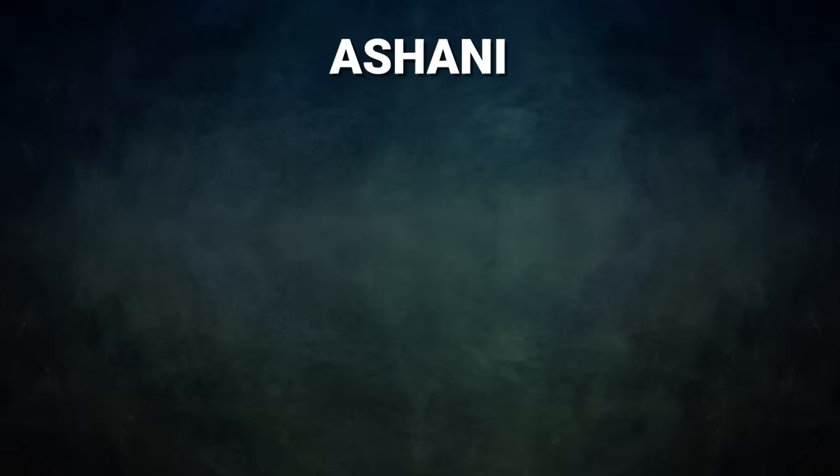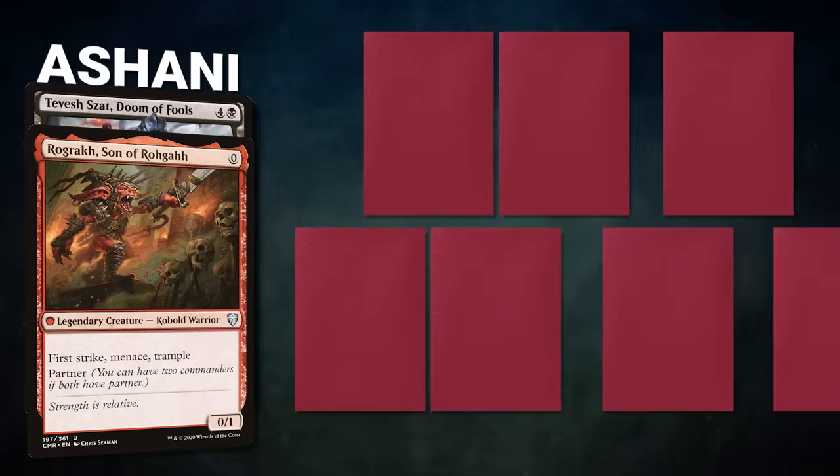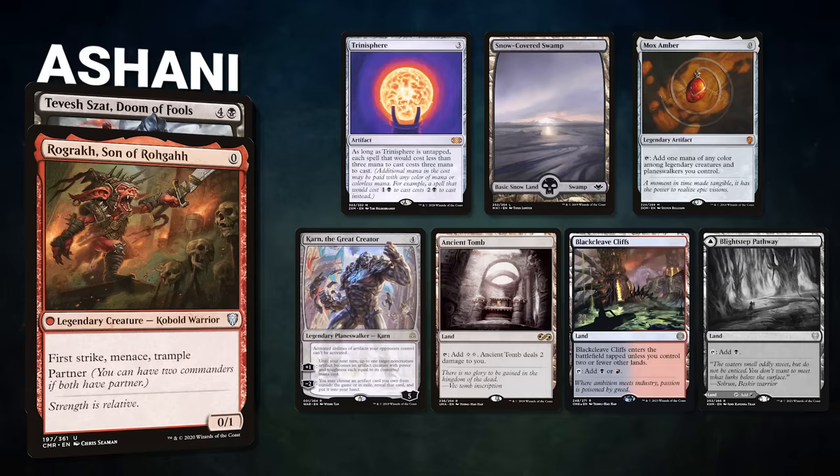After that, we have Ashani piloting the partner pair of Rograkh, Son of Rohgahh, and Tevesh Szat, Doom of Fools. This is a stax deck that wants to lay out pieces quickly to prevent its opponents from playing any magic. Ashani's opening hand contains a Trinisphere, Snow-Covered Swamp, Mox Amber, Karn the Great Creator, Ancient Tomb, Black Cleaved Cliffs, and after a mulligan, a Seer Step pathway.